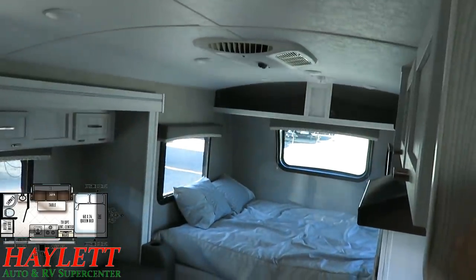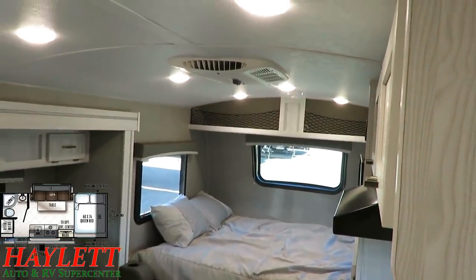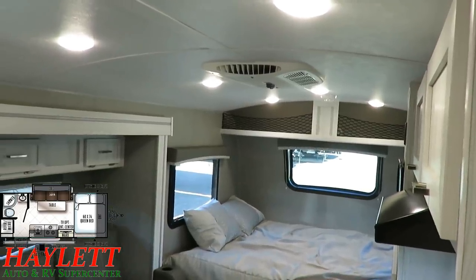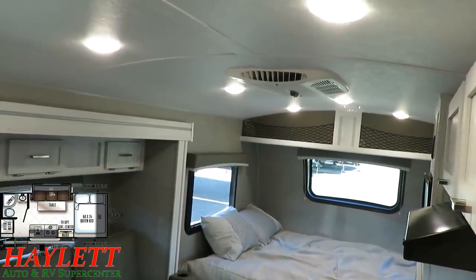They do an awesome job with lighting in here — the light decor is nice. But those lights come on and you can see they use double the lights and higher intensity lighting, because that's all they do at Rockwood. They only use higher grade components across the board — they don't ever use something lower grade.